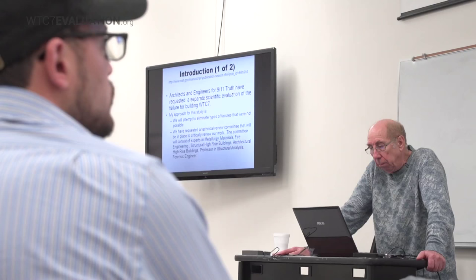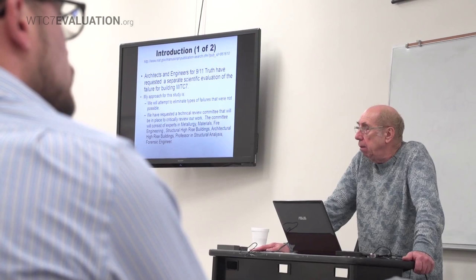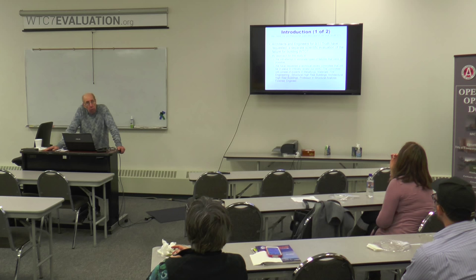Architects and Engineers for 9/11 Truth have requested a separate scientific evaluation of the failure of Building WTC-7. Our approach is to attempt to eliminate the types of failures that were not possible. I don't know if we can find out what brought this thing down, and I've told them that from the beginning. But I think what we can do is eliminate those things that could not have happened, and that leaves some things that could remain.